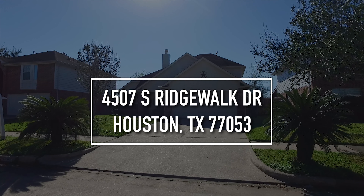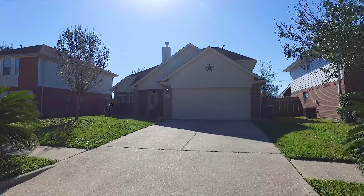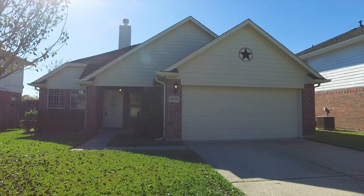Welcome to Houston! This beautiful four-bedroom home was built in 2000 and sits on a nice-sized yard with an attached two-car garage. There are two full and one half bathrooms, and it's a two-story home in a great neighborhood.